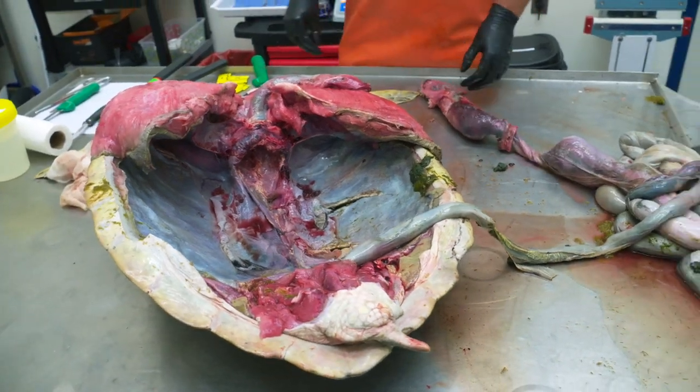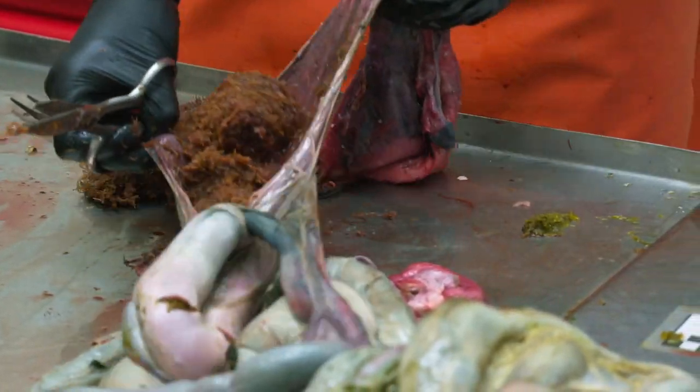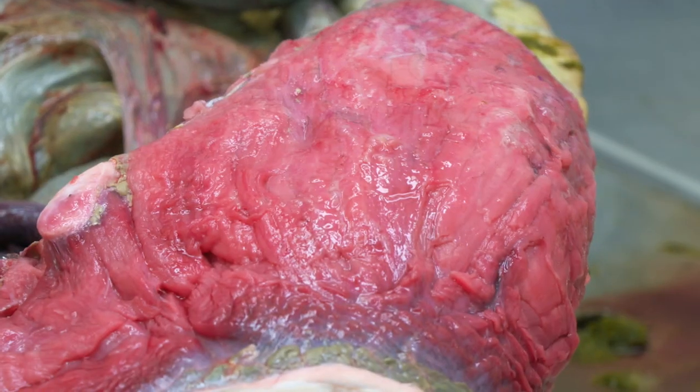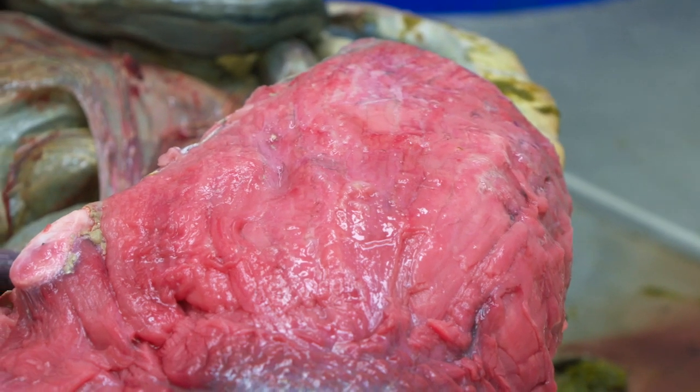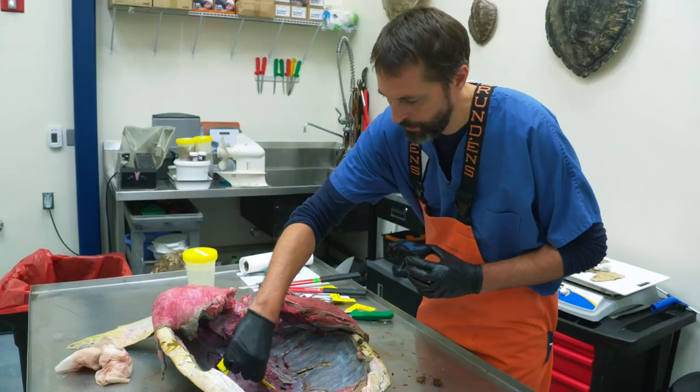Part of what I'm doing here is evaluating the general health of this turtle. The GI tract is full of food — this is a turtle that was actively feeding. It's robustly muscled and has abundant body fat. Everything I'm seeing here indicates a healthy turtle that died suddenly from the vessel strike.